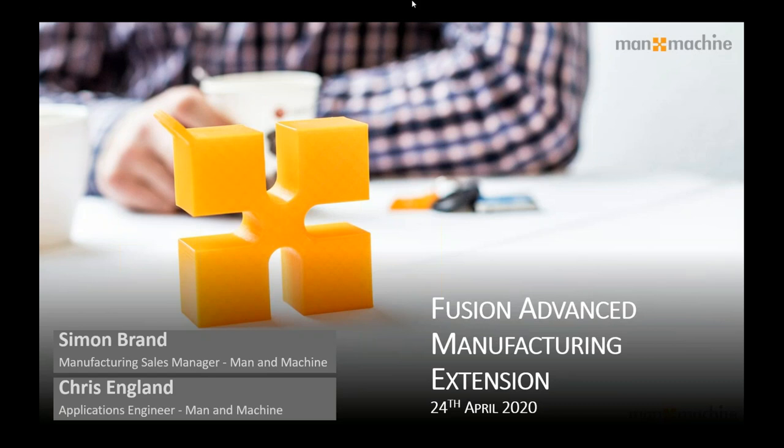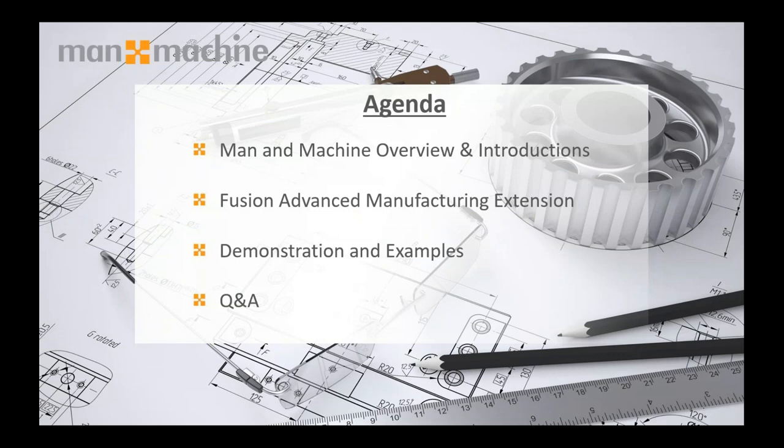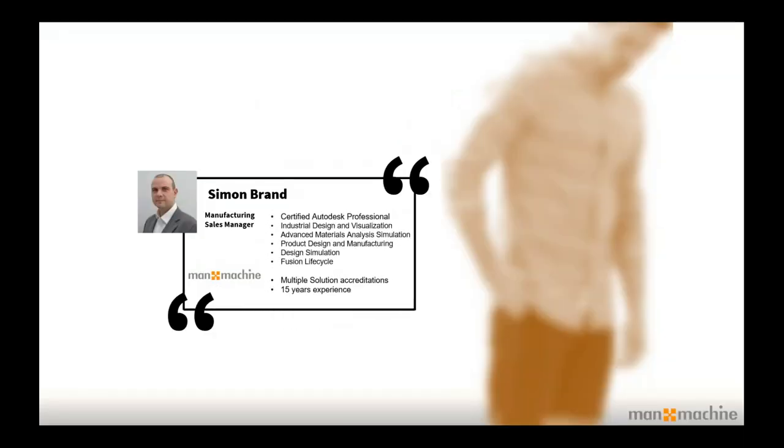So just a quick agenda: myself and Chris are going to be taking you through the technology today. Before we do, I wanted to give you a quick introduction to those of you that don't already know Man and Machine and what we do. Then Chris is going to take you through the technology and give you a live demonstration of the key features and functions. The session should be 40–50 minutes and then we'll have a Q&A at the end.